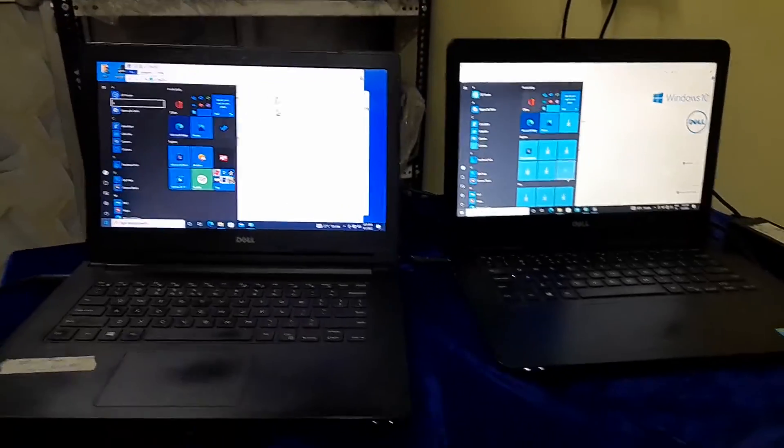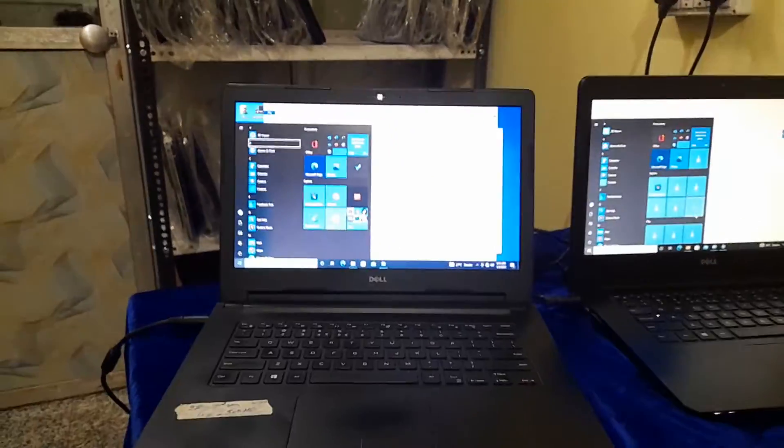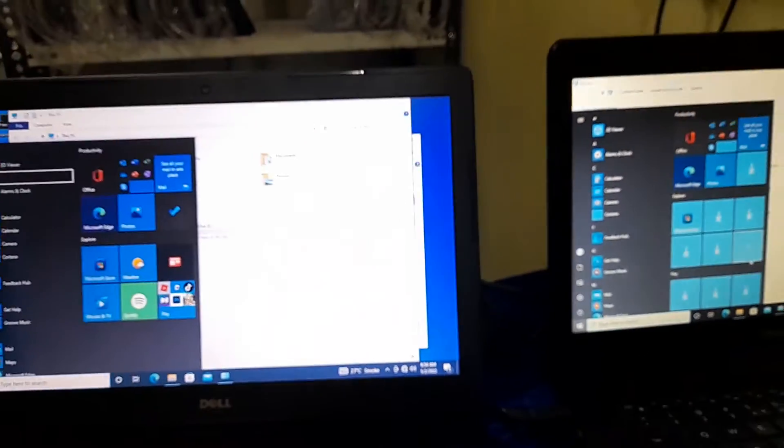In this, many things are available like calculator, calendar, camera, feedback hub, get help, group mail, maps, and all the things that we need in a laptop.